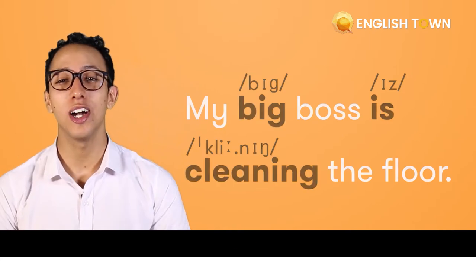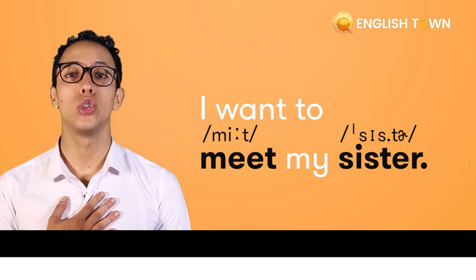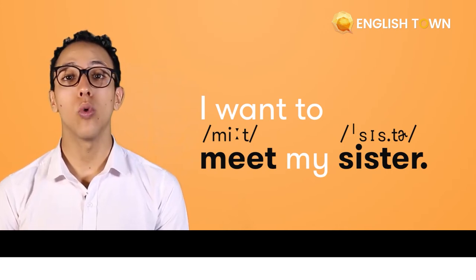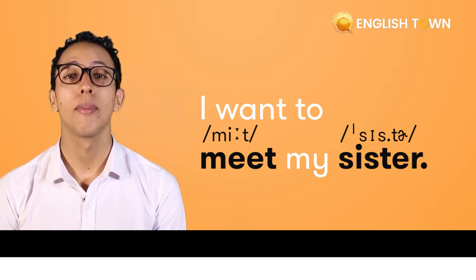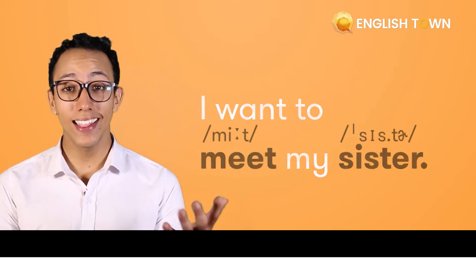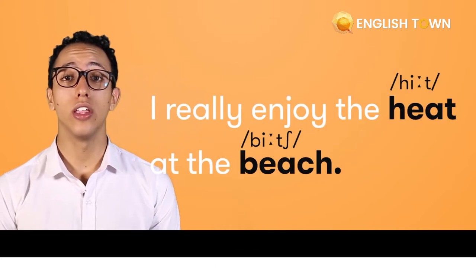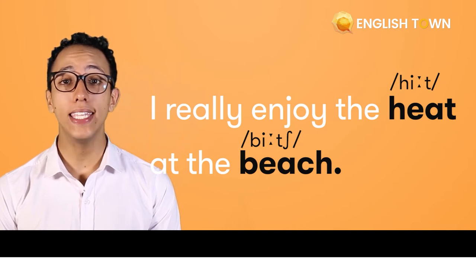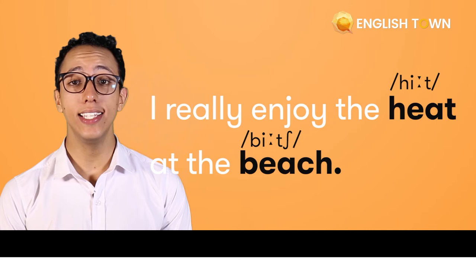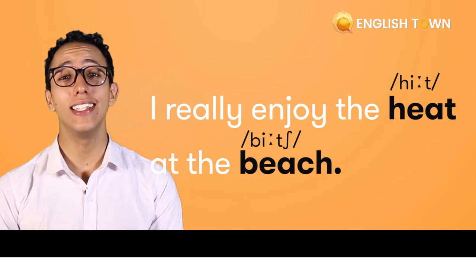All right, good job. Let's try another one: "I want to meet my sister." "I want to meet my sister." "I want to meet my sister." And last one: "I really enjoy the heat at the beach." "I really enjoy the heat at the beach." "I really enjoy the heat at the beach."